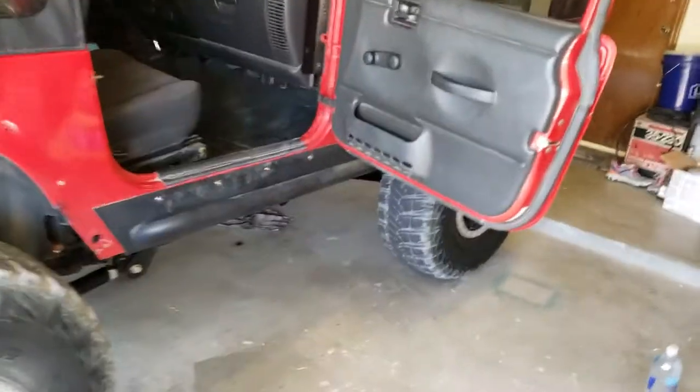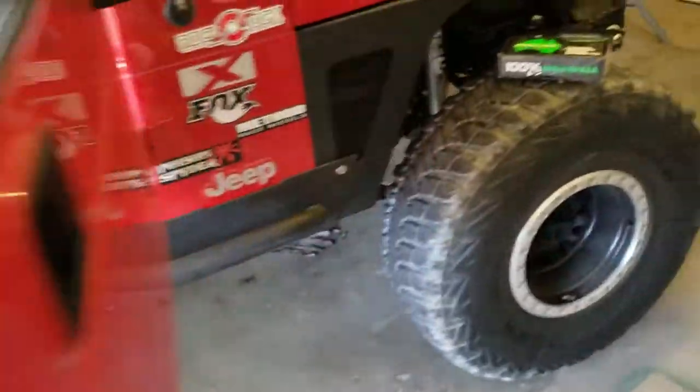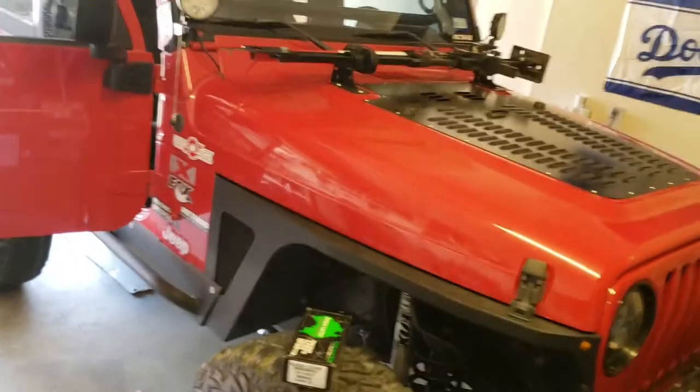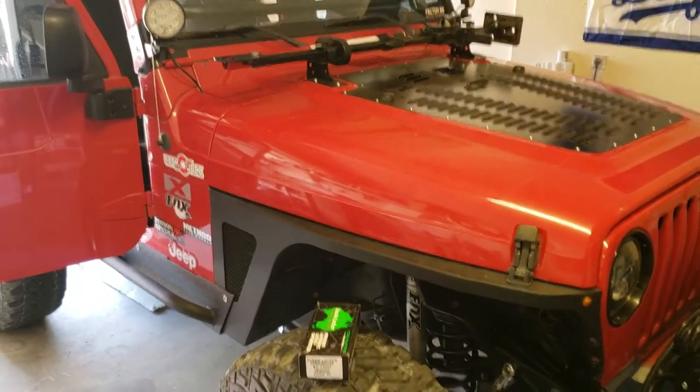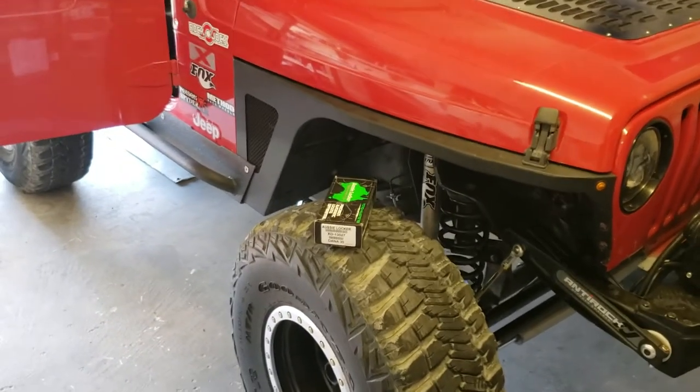It's got a Dana 35 in the back and a Dana 30 in the front because it's a TJ, not a Rubicon — so no Dana 44s. But it's okay, I'm not gonna beat the heck out of this poor little Jeep. We took it off-roading once already and it climbs everything, no issues anywhere.